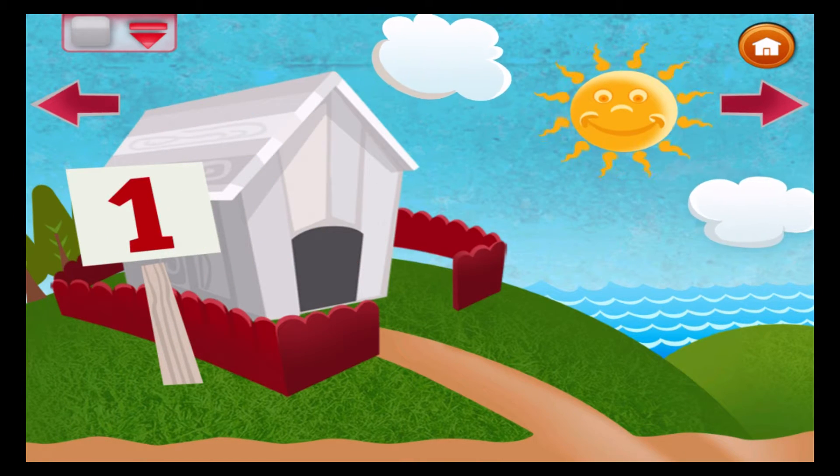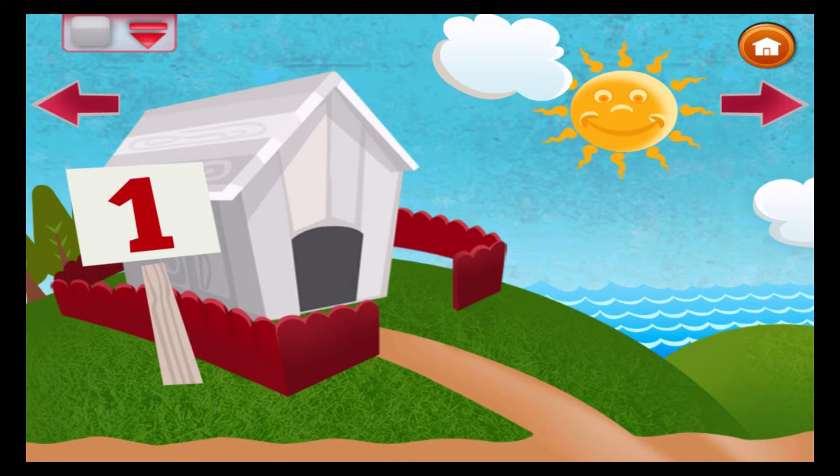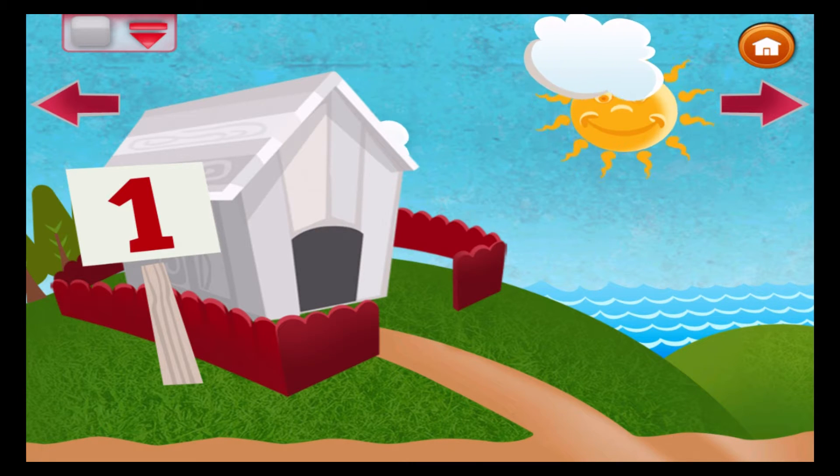One brown dog is sitting in the sun. How many bones does he have? He has one.